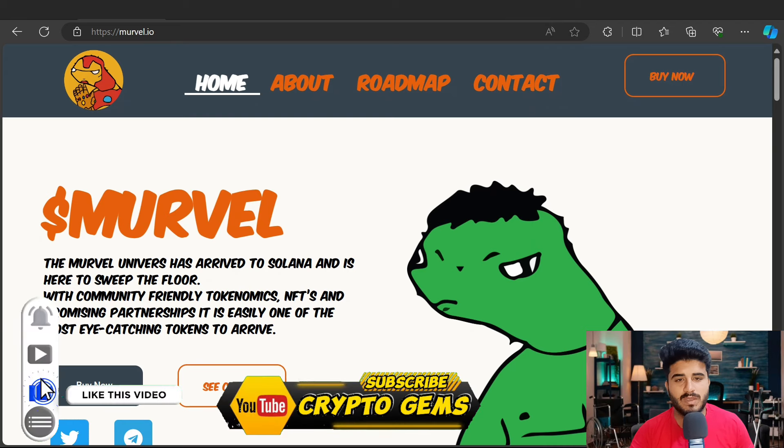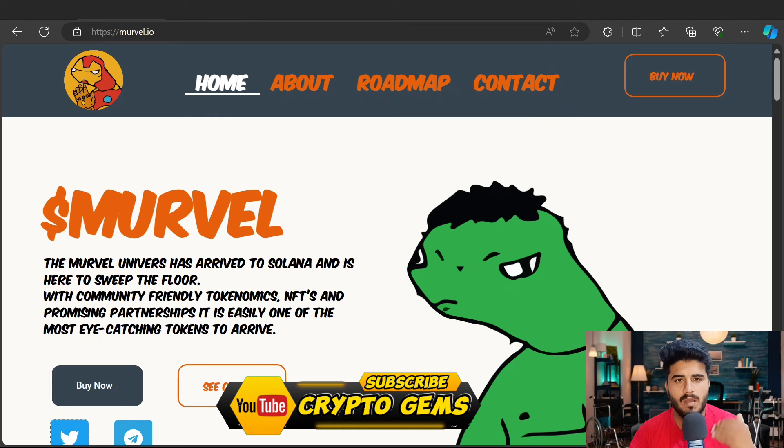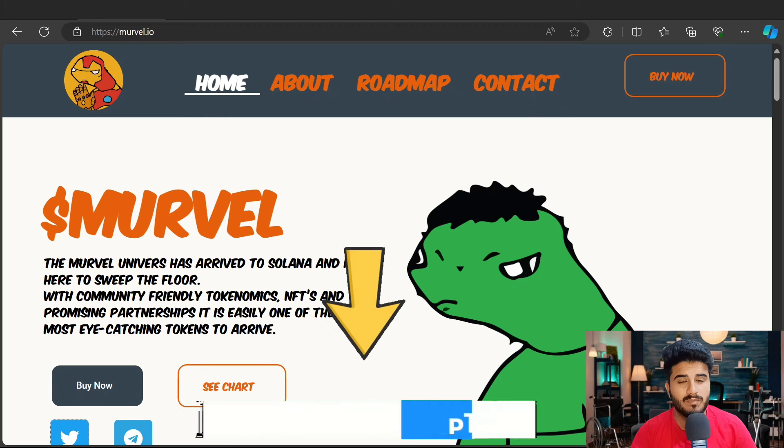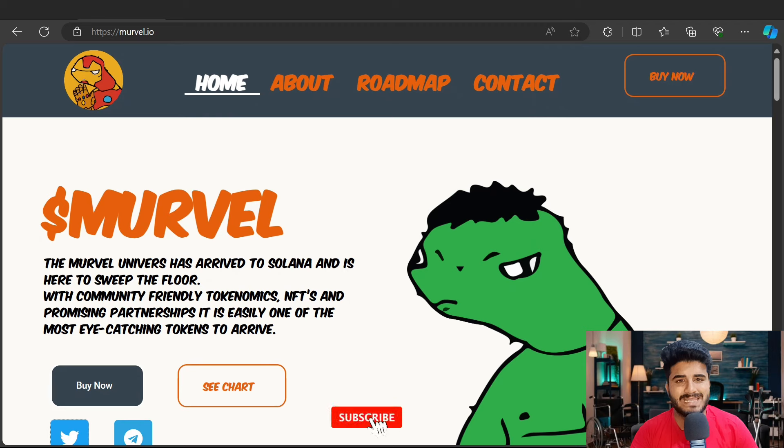Hello everyone, welcome back to my YouTube channel Crypto Gem. Today I bring you a brand new project — the name of this project is Marvel. All the links are given below in my description. The Marvel token is like a next thousand-x gem. It's the best opportunity to buy this token in pre-sale — you will get a thousand-x return in the future. Let's discuss this project Marvel.